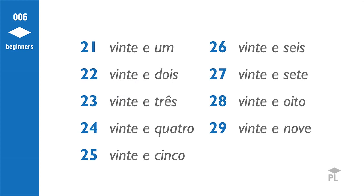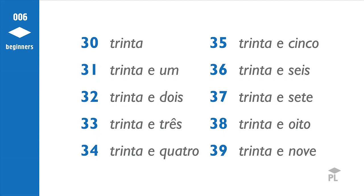Let's do the numbers 20 to 29. 21, 22, 23, 24, 25, 26, 27, 28, 29. You can see that in some numbers the word AND, E, is almost inaudible.